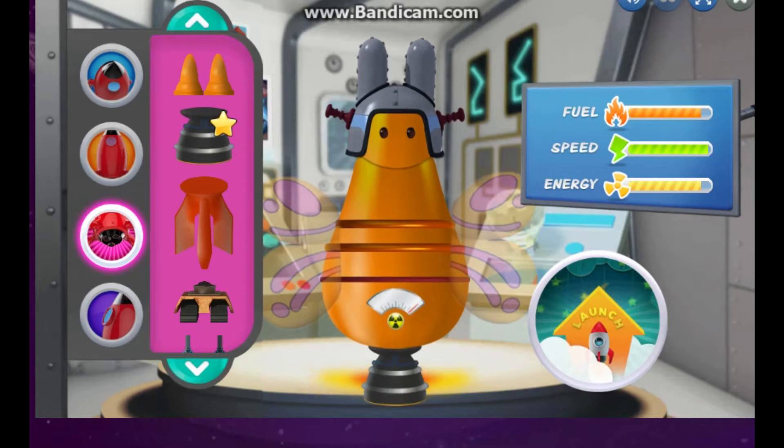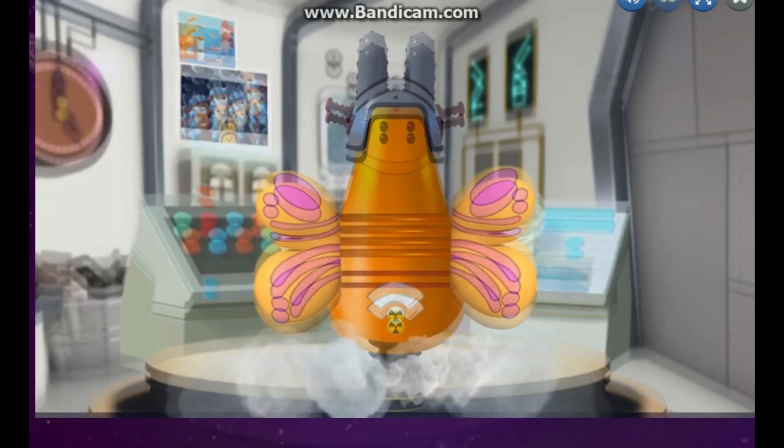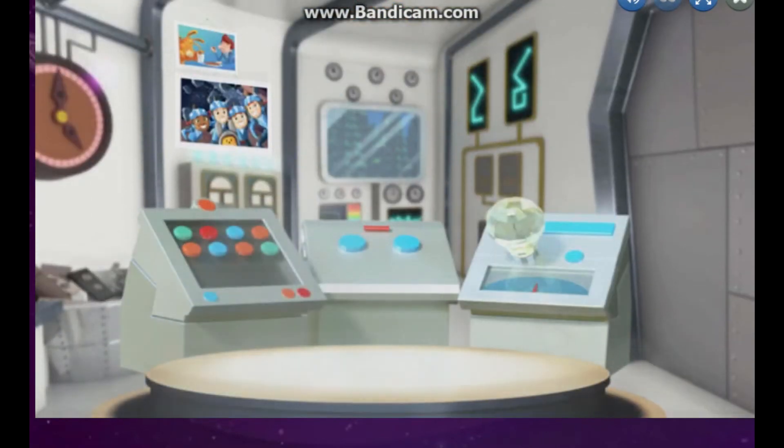Your rocket ship has a chemical engine. Three, two, one, Excelsior!